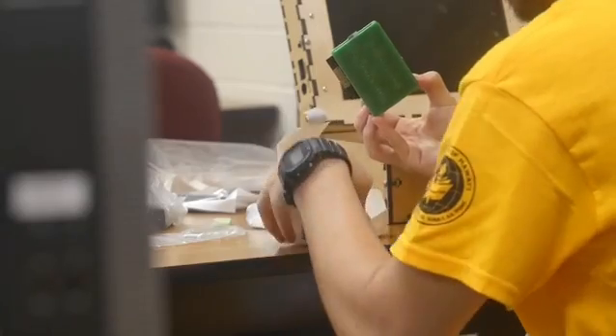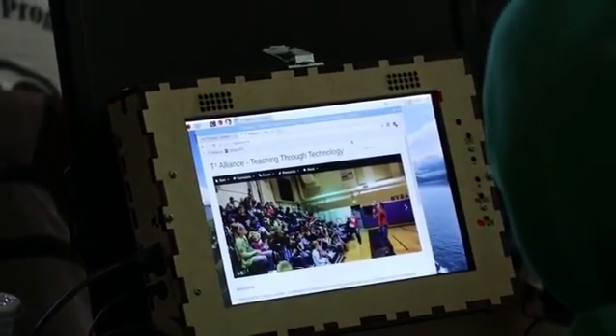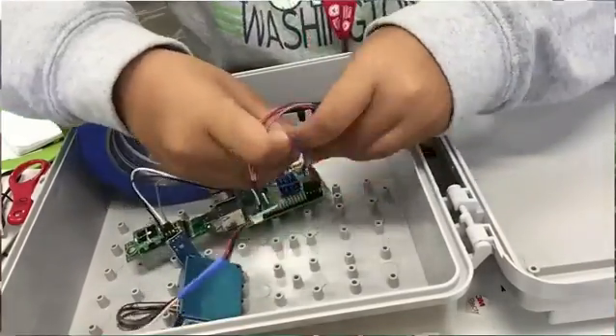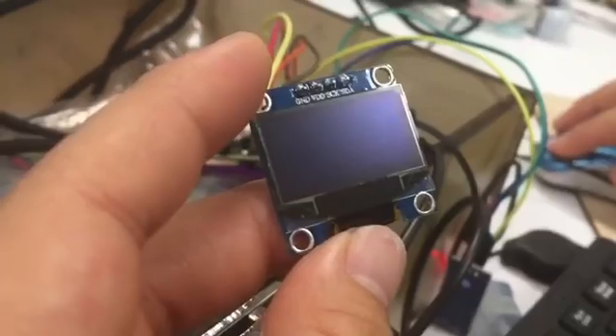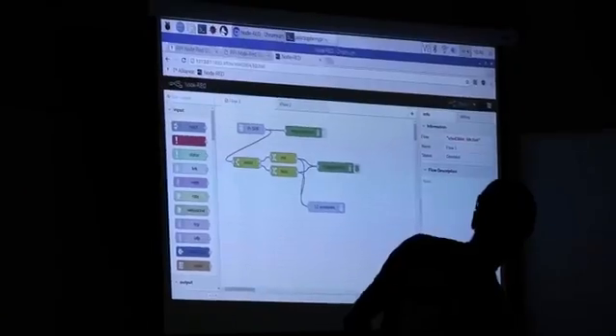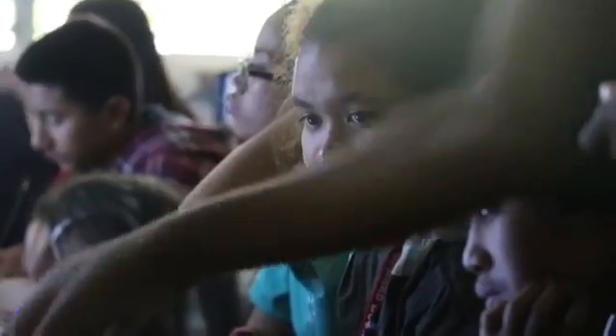T3 stands for Teaching Through Technology. T3 is one of the most interesting experiences that I've been through. You do a lot of hands-on projects and projects that help the community. You learn so much about computers and programming that I never knew before. It changed my perspective on computers through technology.